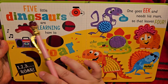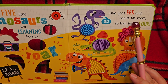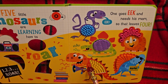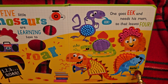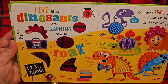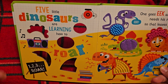Five little dinosaurs are learning how to roar. One goes eek, eek, and needs his mom — so that leaves four. Here's the one that says eek, eek, whereas the other ones are going roar, roar. This one's holding up a little sign — roar. This one's got a megaphone, so he's extra loud. And it says one, two, three, roar. Here's a little boombox — roar. And those little music notes mean the music is too loud, or it's too noisy.